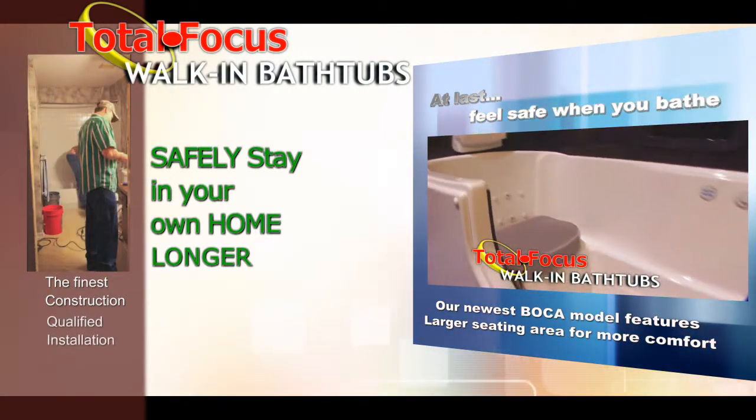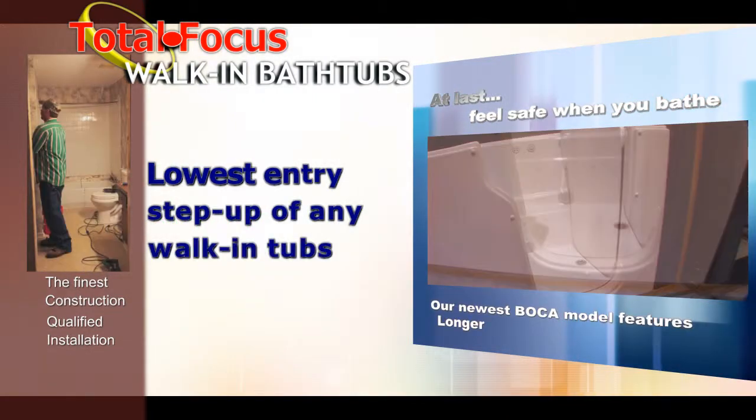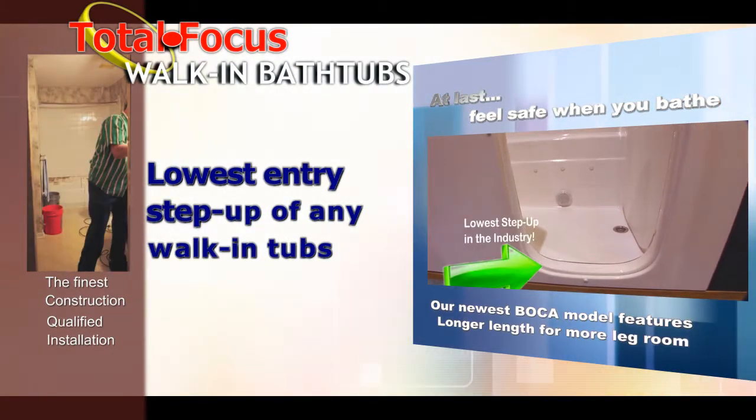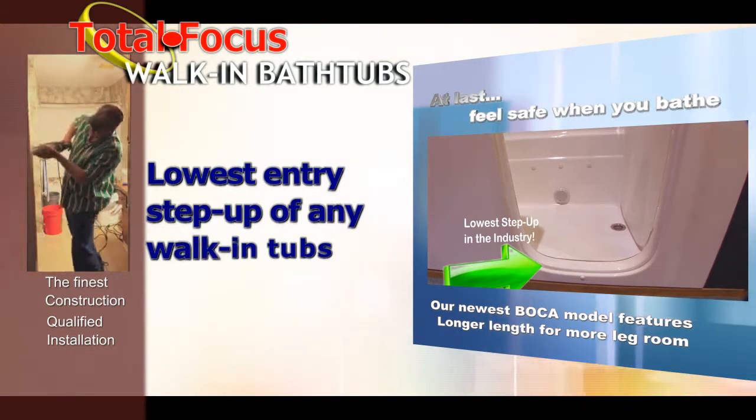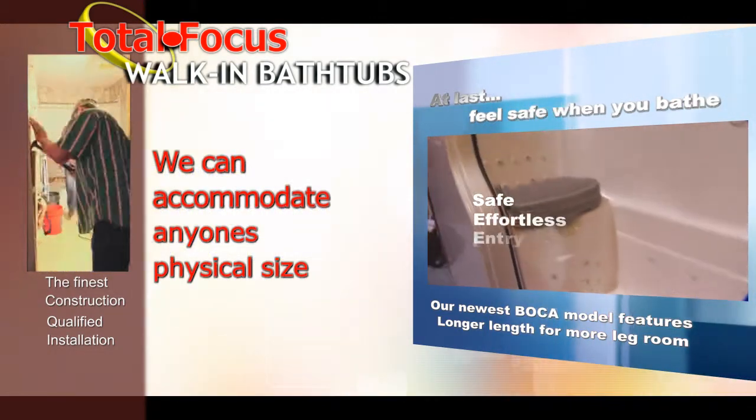All this, and still including all the other great features offered by Boca, including a 2-inch or lower entry step-up — the lowest step-up in the industry. You won't find another tub with this low of an entry step-up, making for safe and effortless entry into the tub.